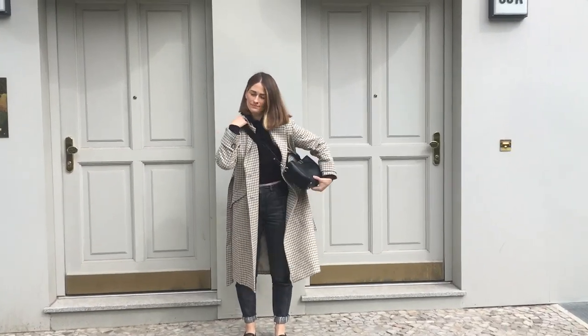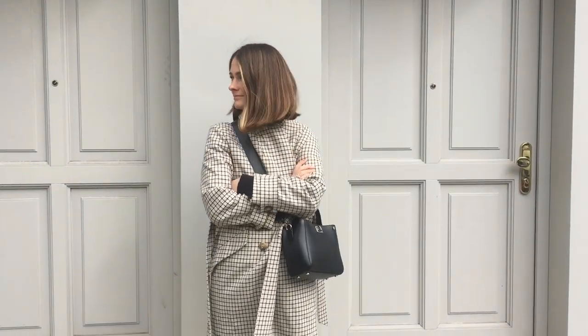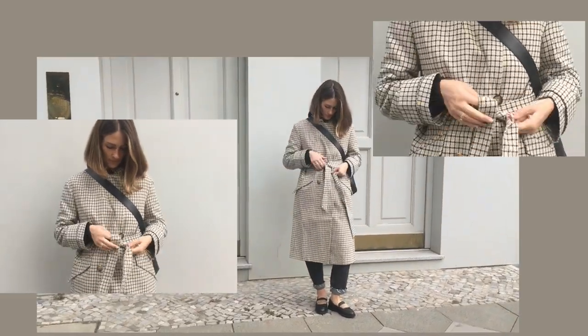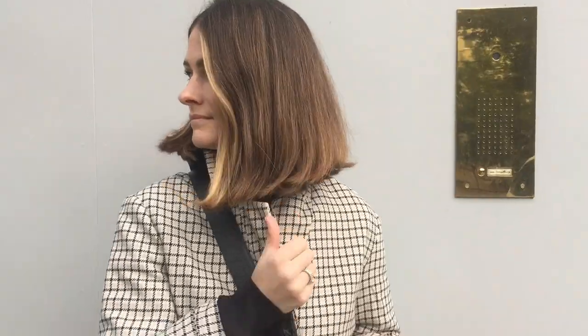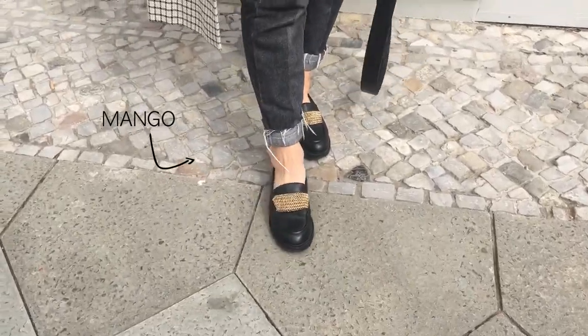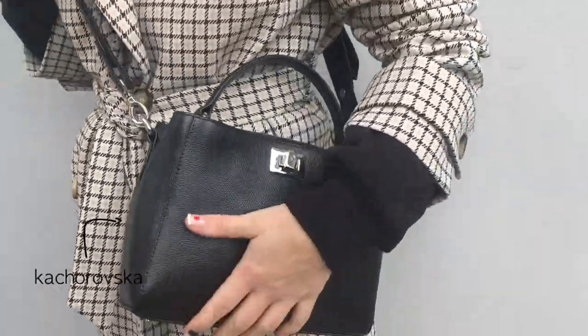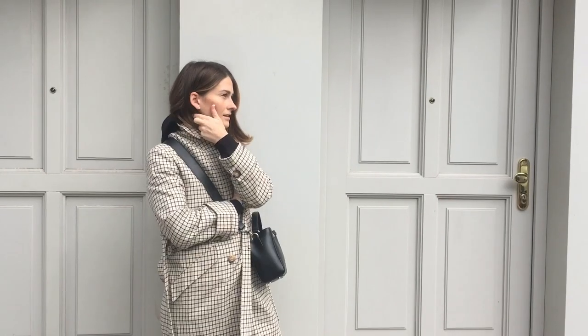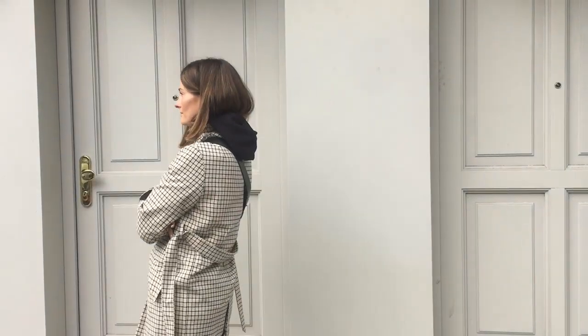Here's a nice styling tip: just lift your coat's collar up and having a hoodie underneath, you won't need a scarf. Here I'm wearing high-waisted jeans from Mango, a cropped hoodie from H&M, Other Stories loafers, and a simple crossbody bag from Ukrainian brand Kachorovska — but you can find plenty of similar designs in the info box.